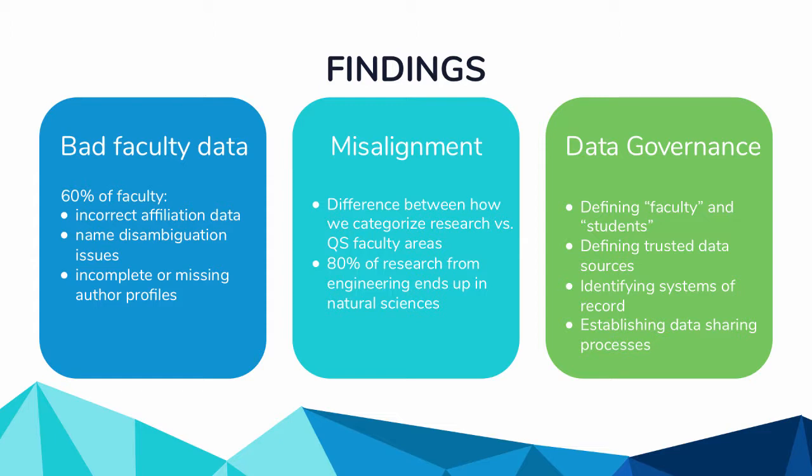This work really surfaced a need for data governance — we need to understand what we mean by who a faculty member is, what a student is, and we need systems of record. Right now we have to ask a lot of different people for a lot of different datasets that we have to put together ourselves, which greatly increases the time it takes. We also had to establish data sharing processes — people weren't used to the library coming to ask for lists of faculty or students.